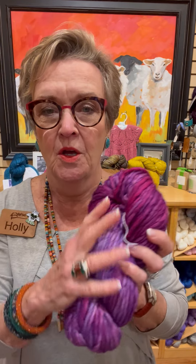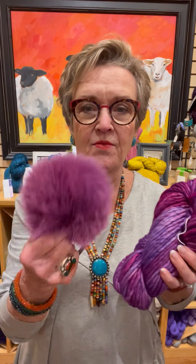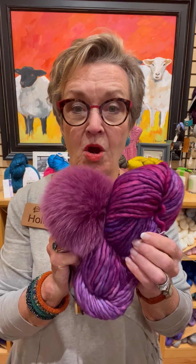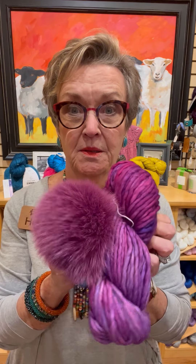Then we got in Baya Electrica, which I love this color. Purple into pinks — it is Baya Electrica. And then we got in this one, which I'm not sure what the name of this one is, but it is perfect. Oh my gosh, it's perfect.